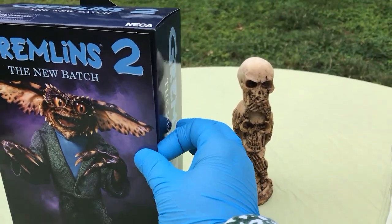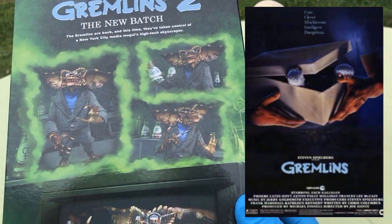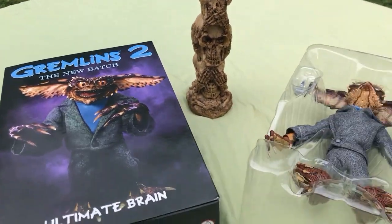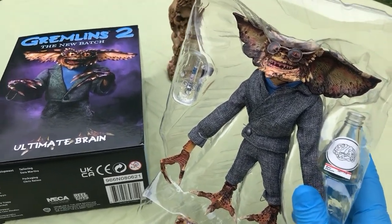Would you believe the movie Gremlins 1 came out 39 years ago today, June 8th, 1984? We're obviously going to unbox the Brain Gremlin — one of my favorites. Lots to talk about.